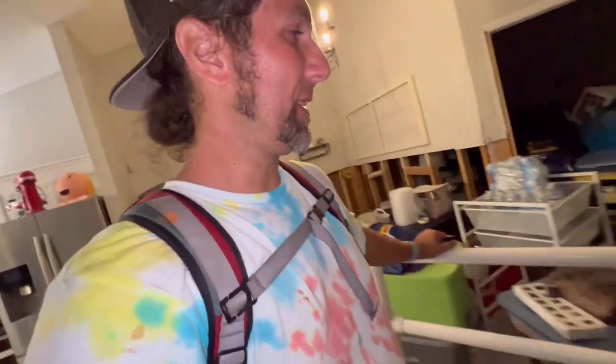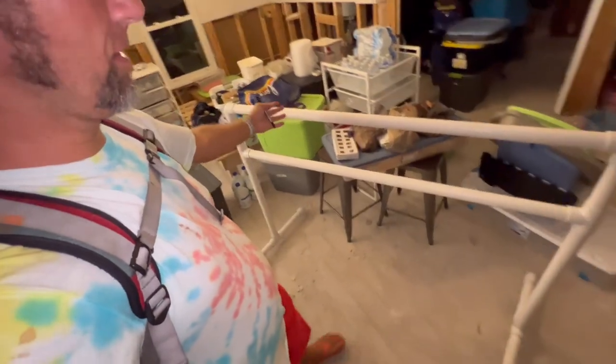Look at this — we get to borrow this ballet bar that Maddie May will love using. She may not be able to go to ballet sometimes — at least not this week. Our friend brought that from Orlando. Love you guys.